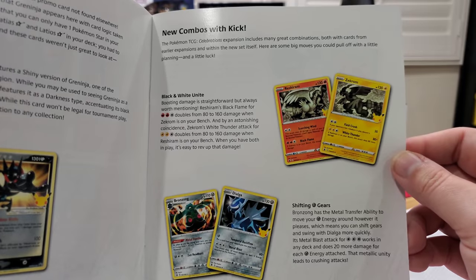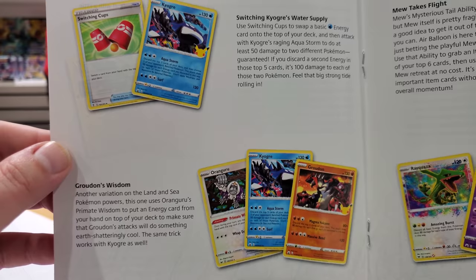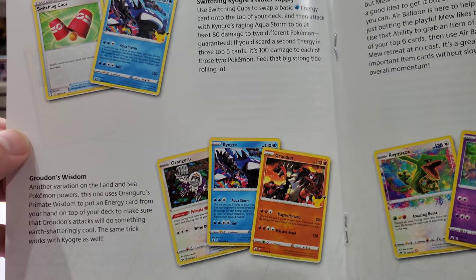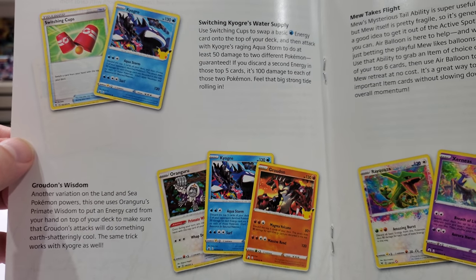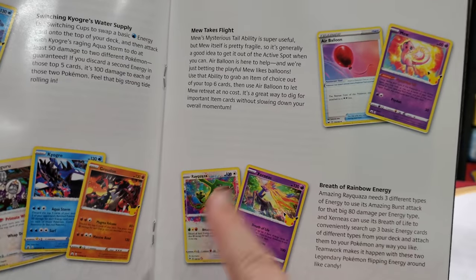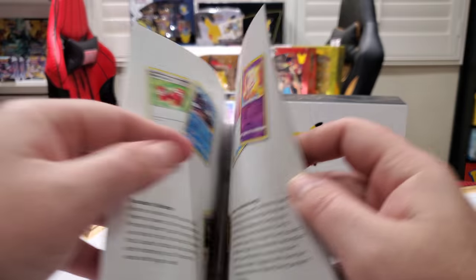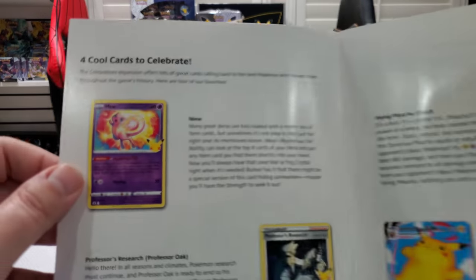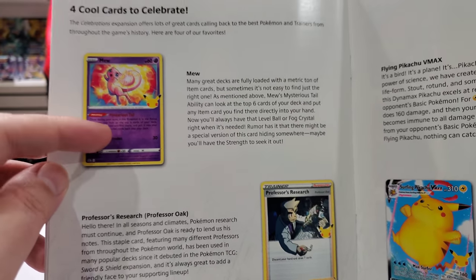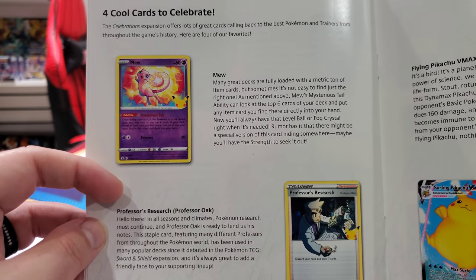So it's telling you the different combos you can do — Black and White Unite, Kyogre's water supply, Groudon's wisdom. Look at that beautiful Kyogre. Groudon is here. Kyogre — oh man, it's a bunch of fan favorite Pokemon. Mew takes flight — see the different combinations that Pokemon themes work as good strategies. Four cool cards to celebrate. The Mew is brand new — we just pulled that one last video. And Professor's Research — we just pulled that one too.